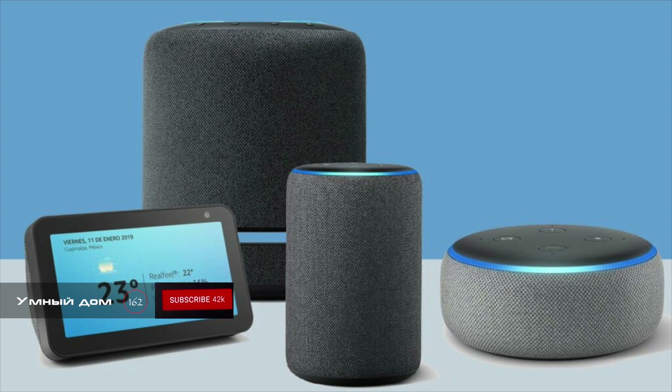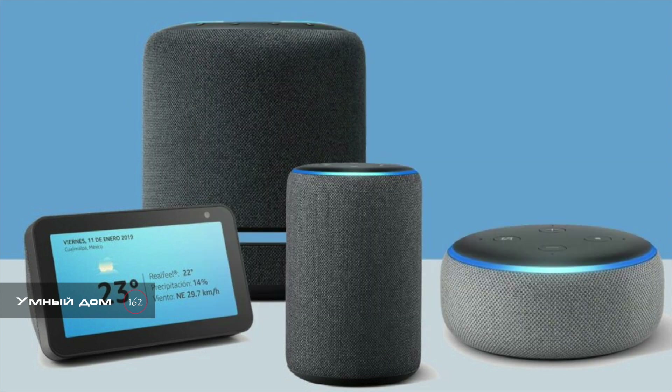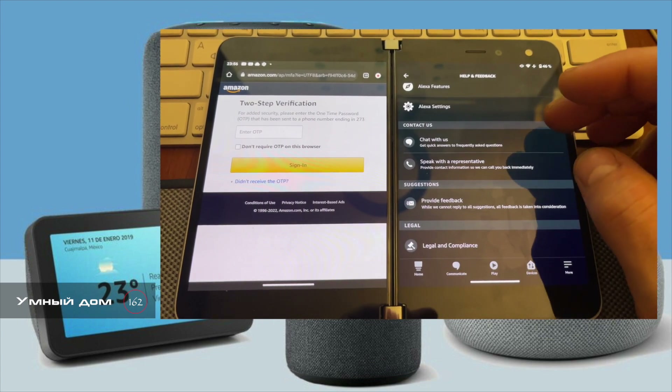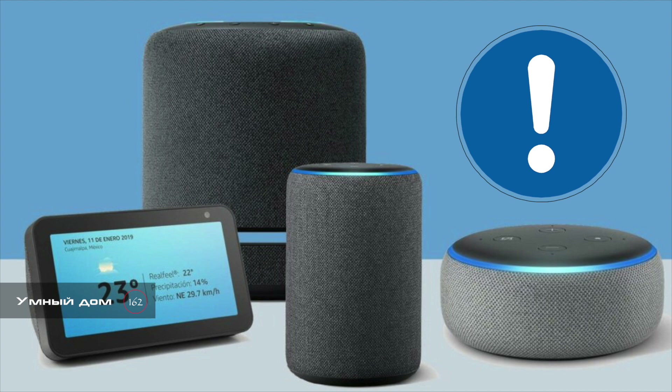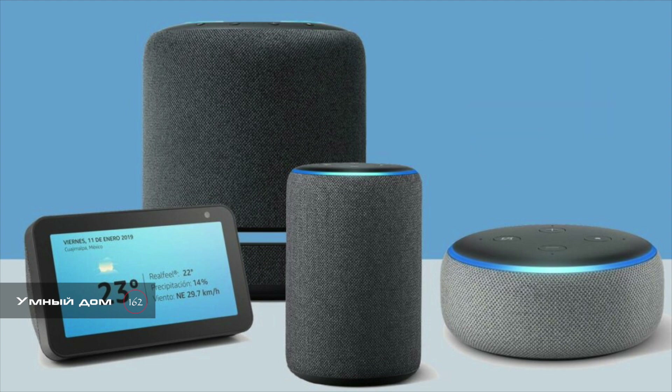Now I'll tell you about my way of solving this problem. I couldn't log into my Amazon account, but I was fully logged into the Amazon Alexa app on my smartphone. I went to the help section and asked Amazon support for help. They suggested I log into my account and change my phone number, but I couldn't log in because I had no OTP password - the cycle is closed. I asked them to disable two-factor verification, but they couldn't do it, and they couldn't change my phone number either.